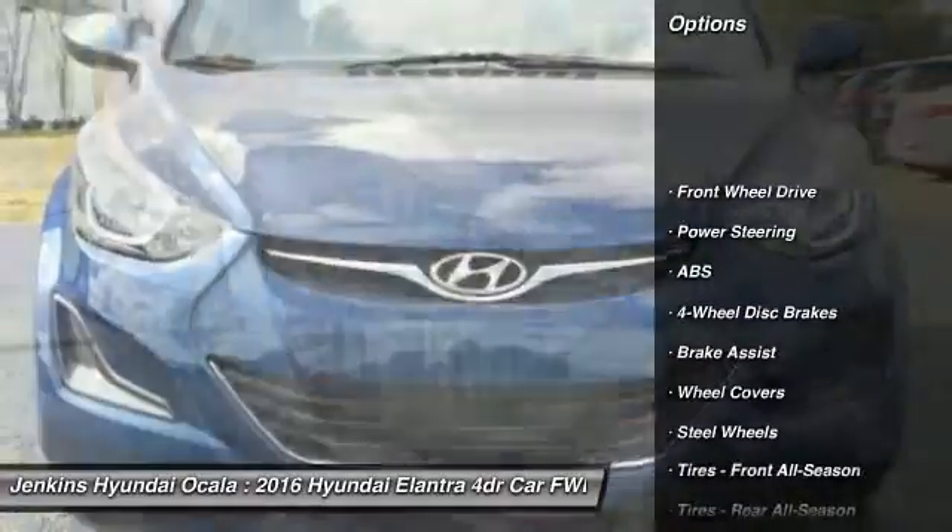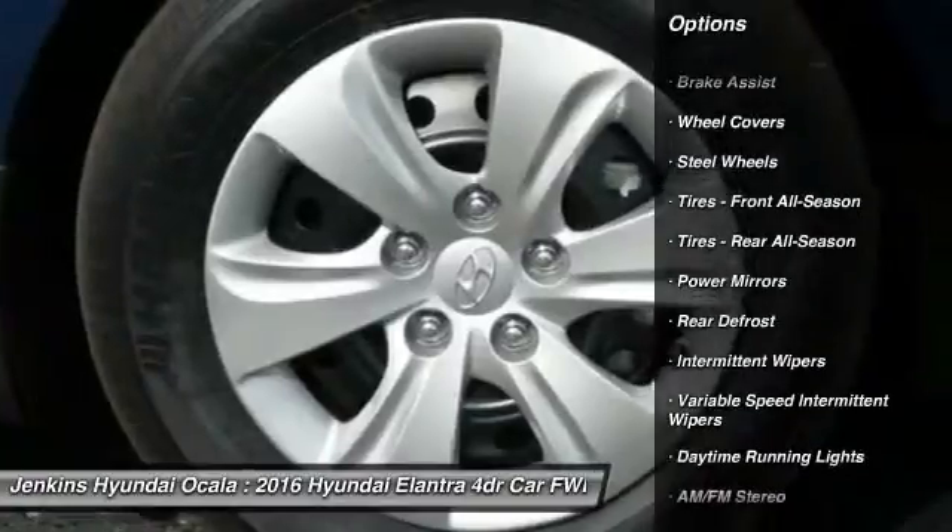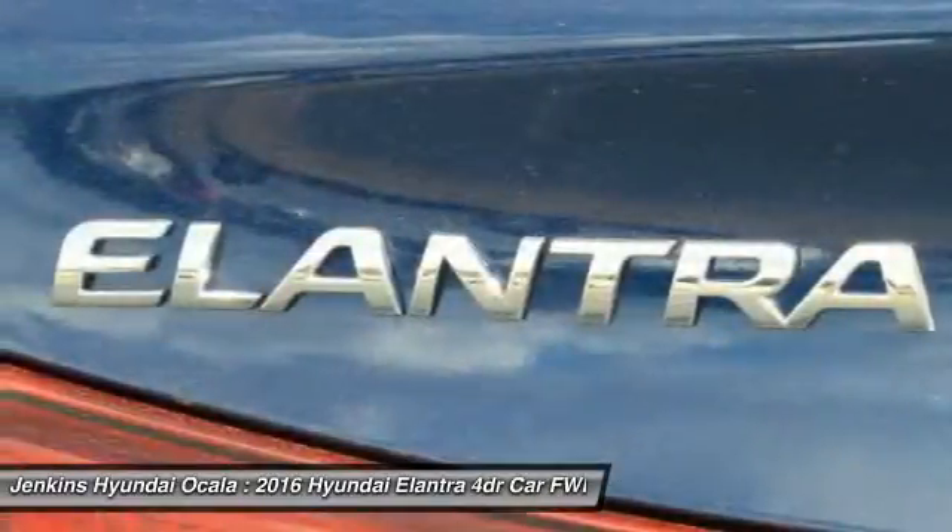Traction control, anti-lock braking system, keyless entry, stability control, driver airbag, power steering, adjustable steering wheel.